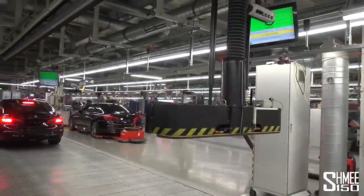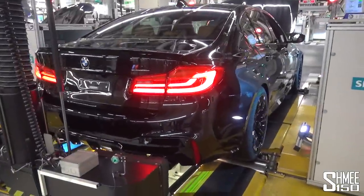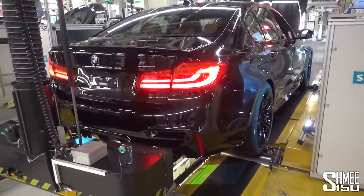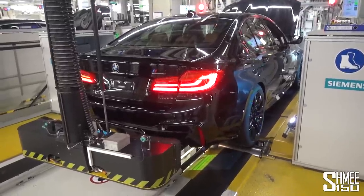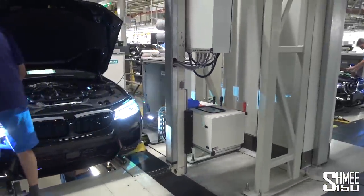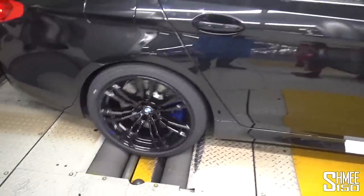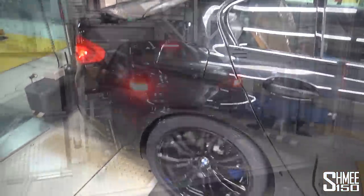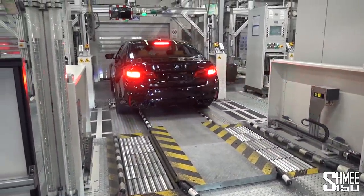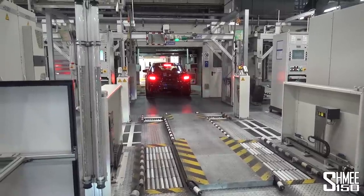And there we go — the V8 burbles into life for the very first time. It drives off under its own power off the end of the line, while the extractor fans retract ready for the next car. The car then goes straight to wheel alignment — you can see the lasers and light show on the wheels to make sure everything is fine-tuned and completely precise. Headlights are also adjusted to exactly the right height and direction, and the driver follows instructions on a monitor including brake testing on the rolling road and driving assistance systems checks.